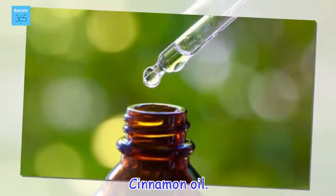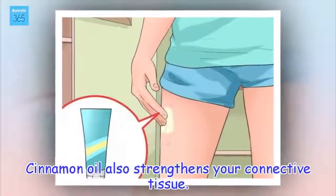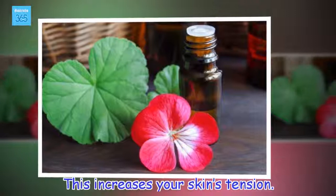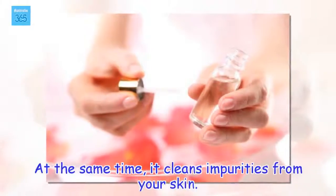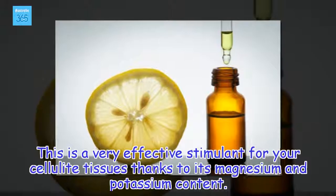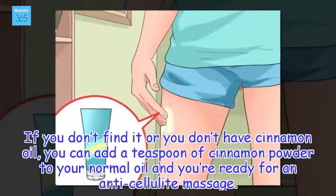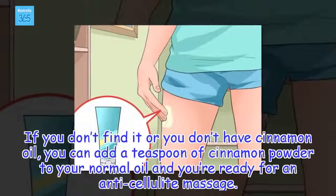Cinnamon oil. Cinnamon oil also strengthens your connective tissue, which increases your skin's tension. At the same time, it cleans impurities from your skin. This is a very effective stimulant for your cellulite tissues thanks to its magnesium and potassium content. If you don't have cinnamon oil, you could add a teaspoon of cinnamon powder to your normal oil and you're ready for an anti-cellulite massage.